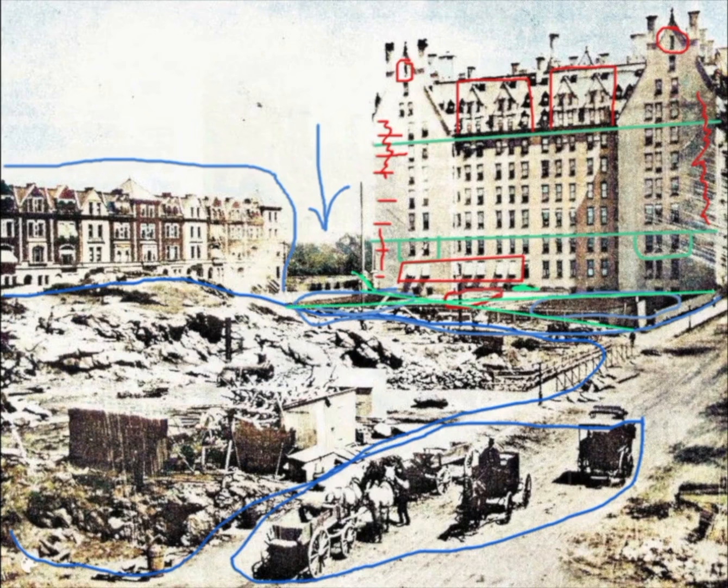Interestingly, the apartments in the upper levels actually had a view of the Hudson River and even New Jersey in the early days. This could be seen in photos taken from the Dakota's roof in the late 1800s.